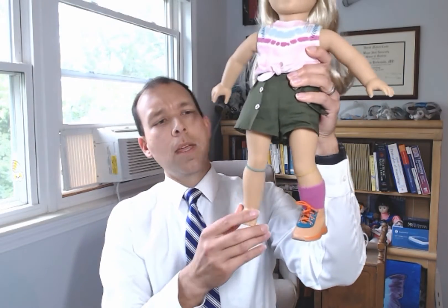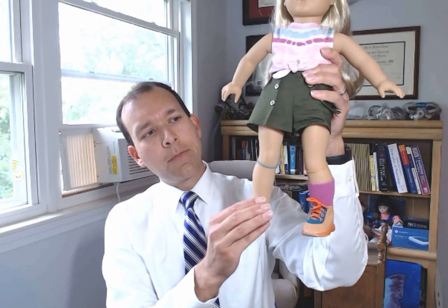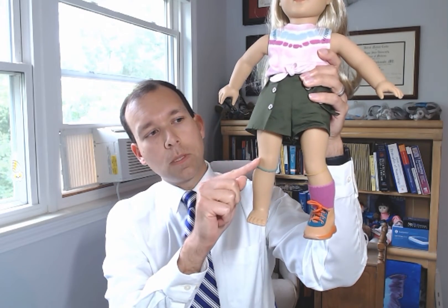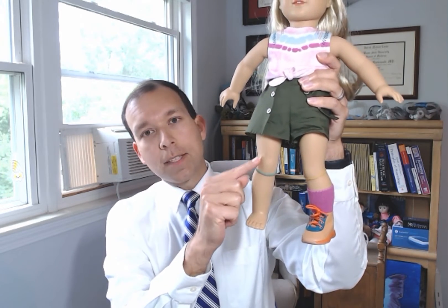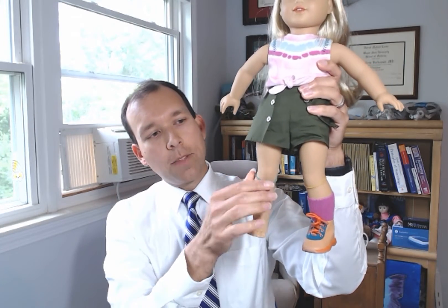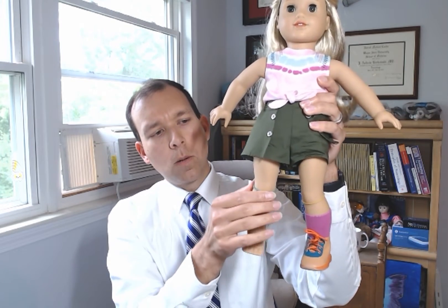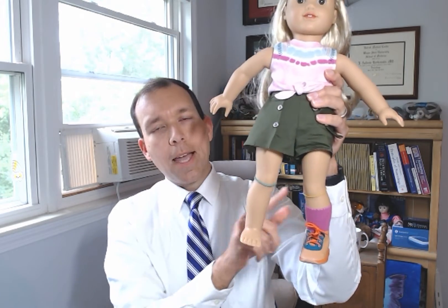So just how does it work? I have Kira here — she's been kind enough to volunteer for me to demonstrate this. The perineal nerve, or the common fibular nerve, comes from the sciatic nerve and runs along the side of the knee, going around the fibular head, which is that bone on the outside of the leg. These devices go just below the knee and provide electrical stimulation to that nerve.